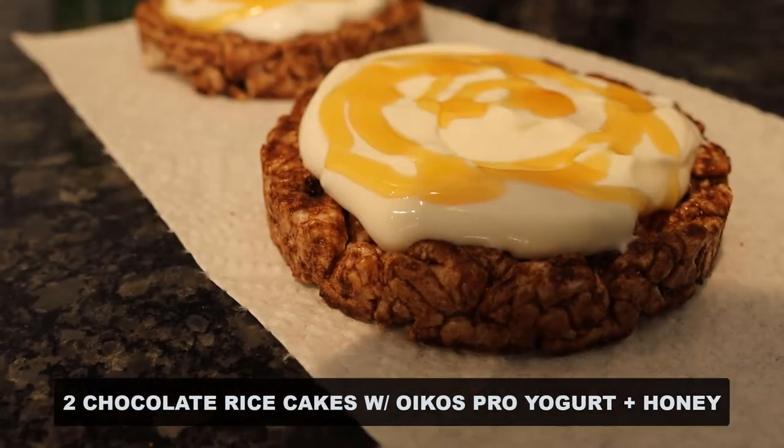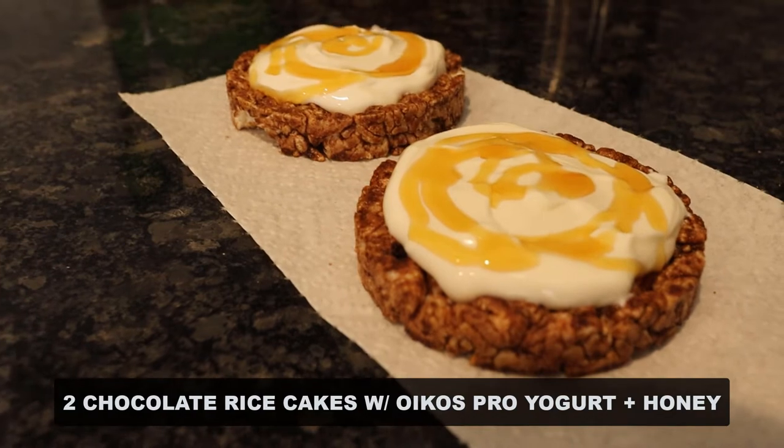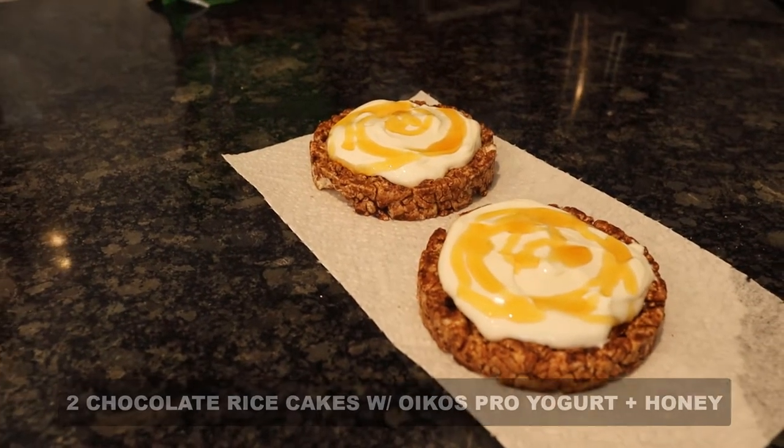The yogurt has 20 grams of protein, only 8 grams of carbs, and only 3 grams of fat. Then I drizzle some honey over both of those rice cakes. Not only do I love how this tastes, this is a really good quality pre-workout snack because I'm getting some fast-acting carbs from the rice cakes and the honey, and then some really lean protein from the Greek yogurt. I eat this about 45 minutes to an hour before my actual workout, then drink my pre-workout supplement and drive to the gym.